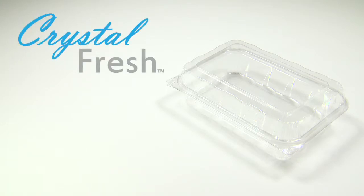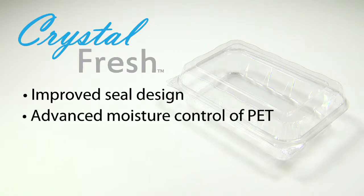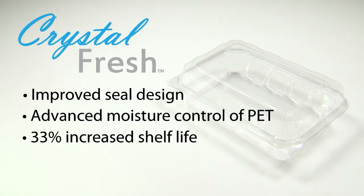If longer shelf life is important to you, independent testing confirms that our improved seal design, combined with the advanced moisture control of PET, increases shelf life up to 33% and keeps your products fresher, longer.